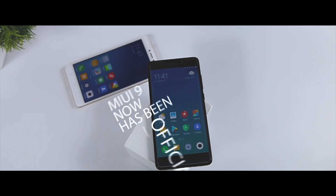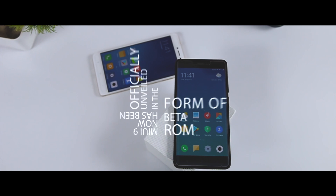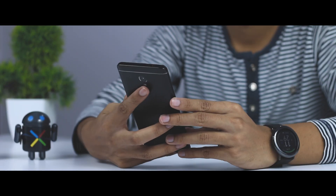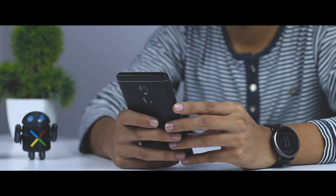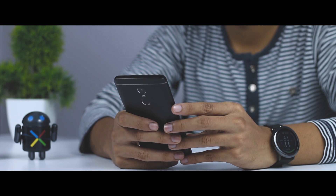MIUI 9 has now been officially unveiled in the form of the first developer beta ROM, and this iteration of MIUI is said to be faster and more responsive than previous iterations. MIUI 9 is based on Android Nougat 7.0, and apart from Nougat features like split screen, it boasts a fast app launch time, more dynamic resource allocation for a fluid experience, and other smart features and improvements.